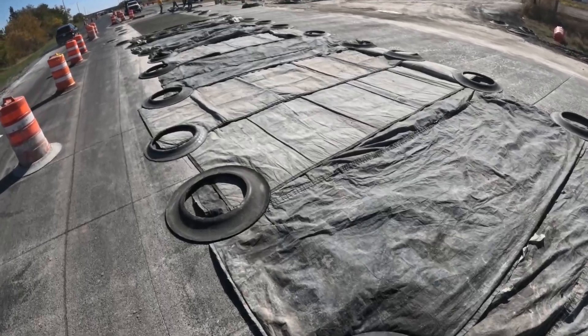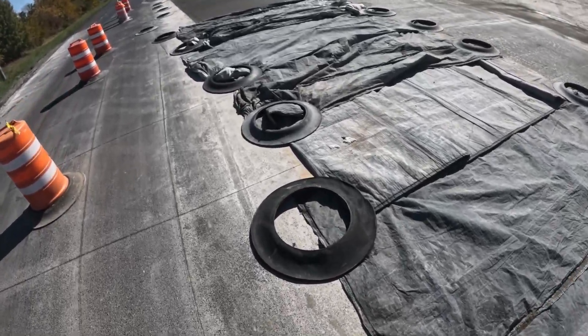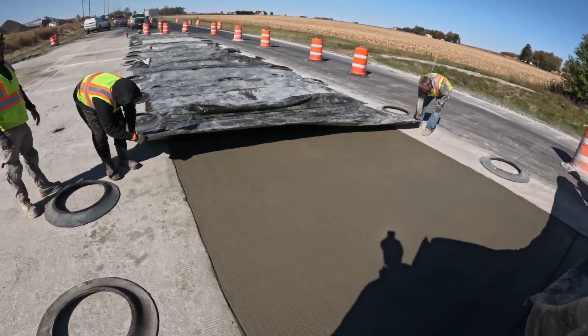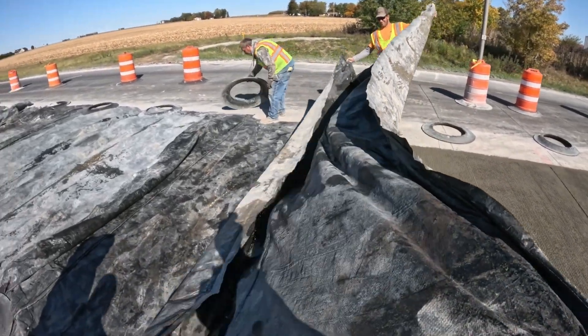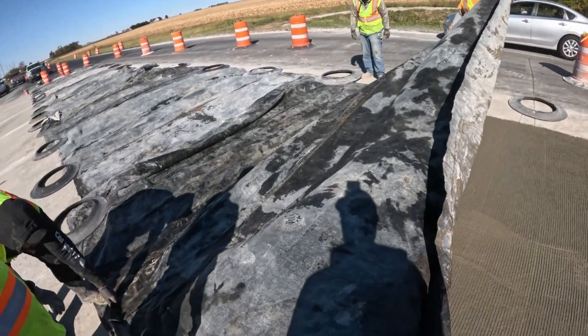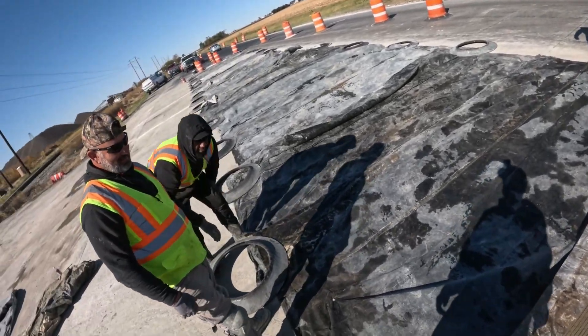We use blankets to cover up the patch to help heat the concrete so it will harden quicker. We lay cut-up tires on the blankets to weigh it down — these are the same tires that we use for the orange barrels. We then place barrels around the patch to keep traffic from going into the new concrete and open the road back up as we're finished for the day.